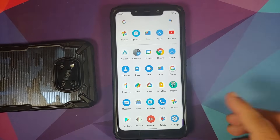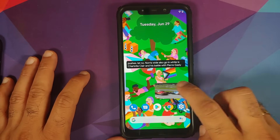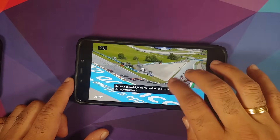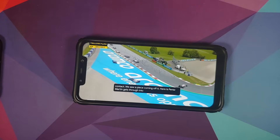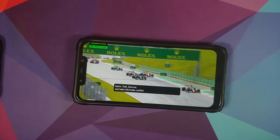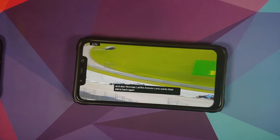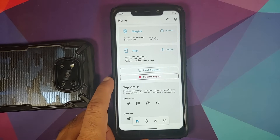Android 12 Beta 2.1 on the Poco F1 — Google Assistant 2.0, YouTube media playback, live caption, and picture-in-picture all work fine. With picture-in-picture in Android 12, you cannot resize by pressing and holding — instead, double tap on the floating window and it reaches maximum size.